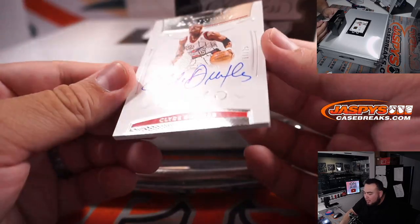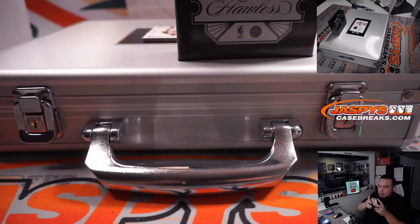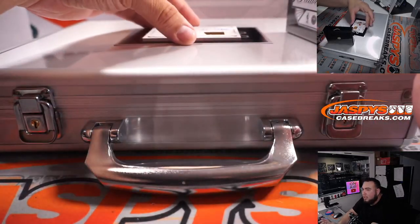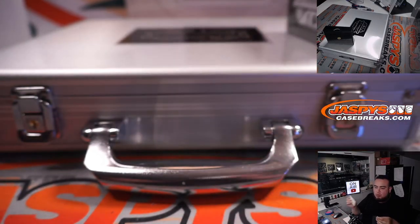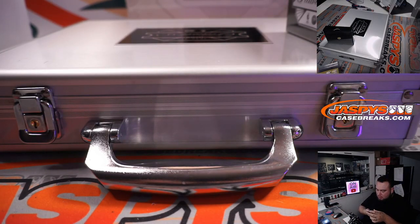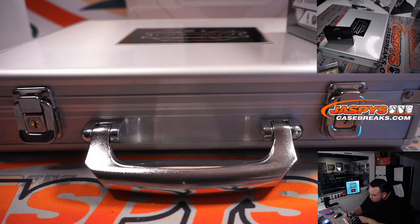We have a Clyde Drexler for the Houston Rockets, 17 out of 25, going to Eric Kay. And the last one here is a Team USA Magic Johnson — very nice. These Team USA cards usually sell really well. That is 3 out of 10 gold, going to Gretchen and the Lakers.